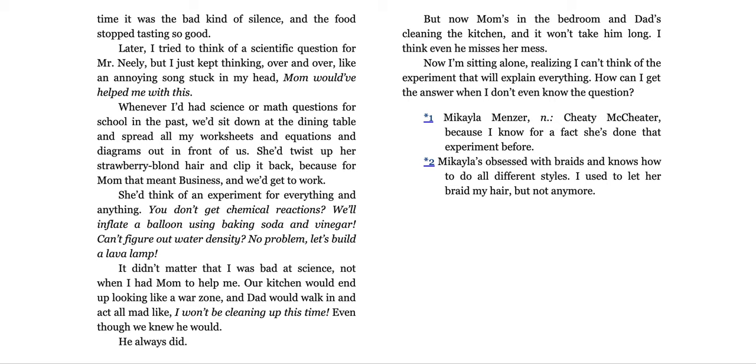Whenever I had science or math questions for school in the past, we'd sit down at the dining table and spread all my worksheets and equations and diagrams out in front of us. She'd twist up her strawberry blonde hair and clip it back — because for mom, that meant business — and we'd get to work. She'd think of an experiment for everything and anything. You didn't get chemical reactions? Well, inflate a balloon using baking soda and vinegar. Can't figure out water density? No problem — let's build a lava lamp. It didn't matter that I was bad at science. Not when I had mom to help me. Our kitchen would end up looking like a war zone and dad would walk in and act all mad, saying 'I won't be cleaning this up this time,' even though we all knew he would.